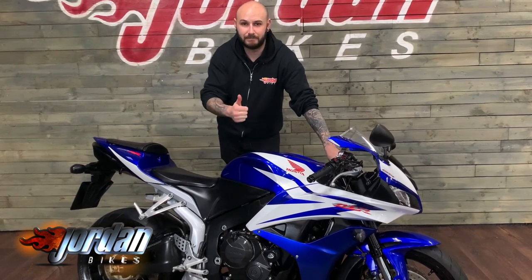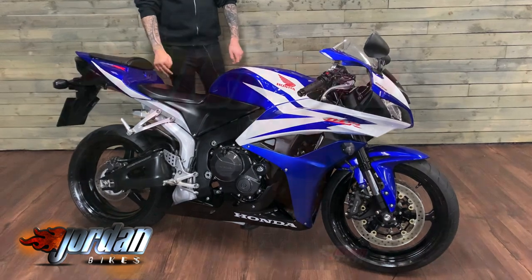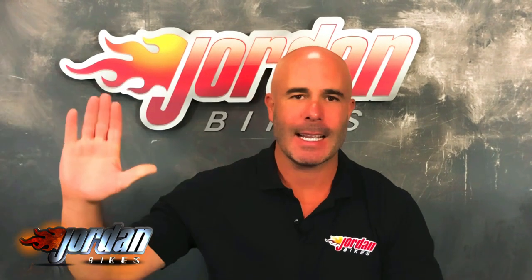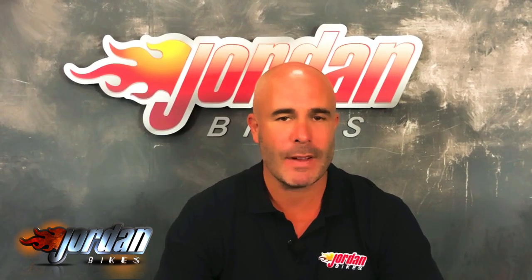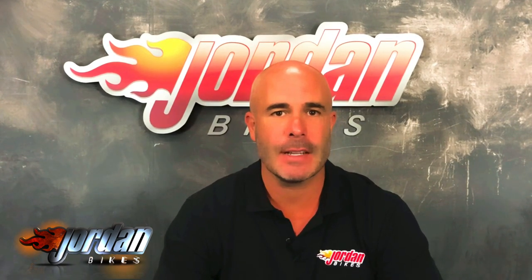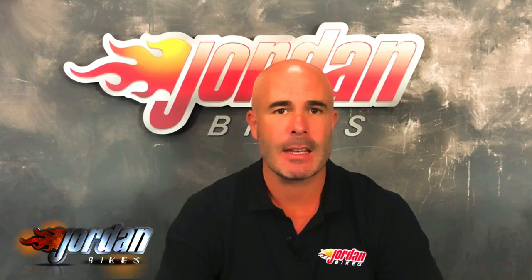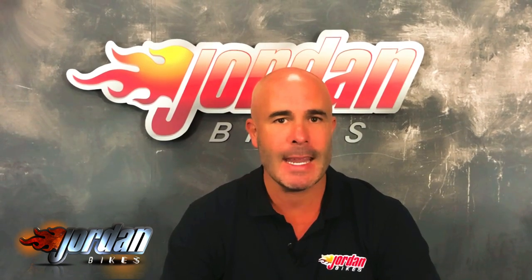Hi guys, I'm Nick. The bike you've just been looking at will go through our workshop with a fine-tooth comb — we are very, very fussy. We put three months warranty on it, and if you want to extend that you can: either one year or two years. We've filmed it in high definition.